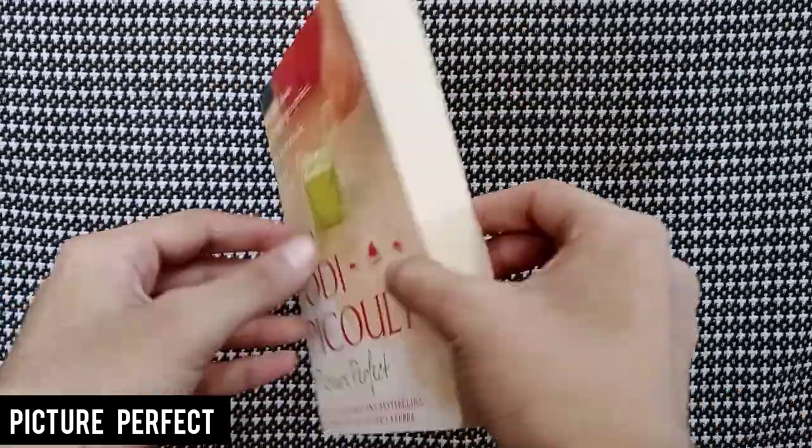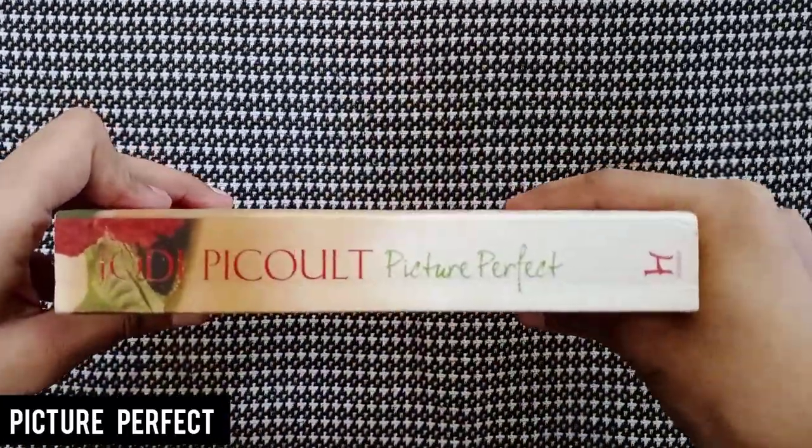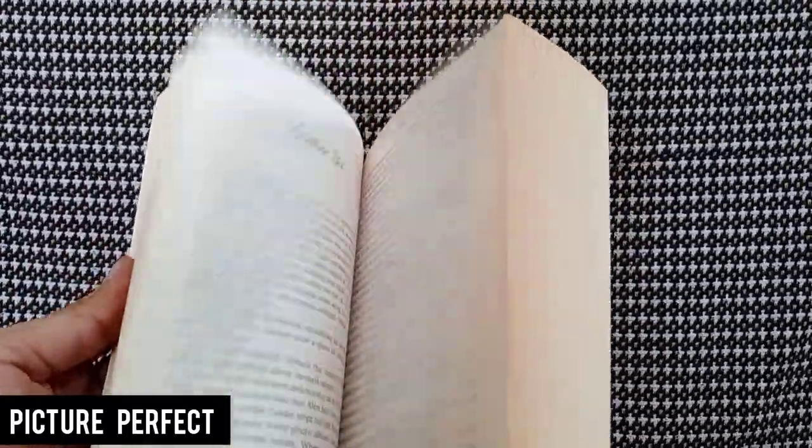Next is Picture Perfect by Jodi Picoult — the second Jodi Picoult book in the box, which is surprising. I've heard her books are really good and this one seems like a romance from the cover. The front and back cover look really good and don't look like an old copy at all, except for the spine which is cracked — it looks like the reader read it perfectly until three-fourths through and then cracked the spine. The pages are pretty white and it's very readable.